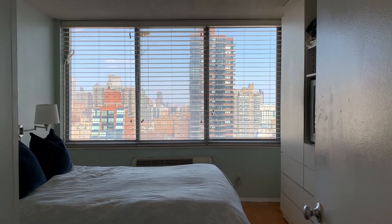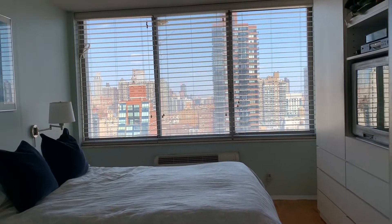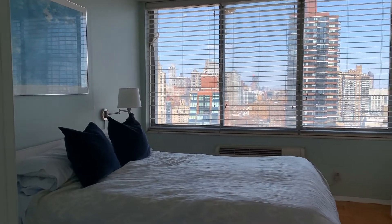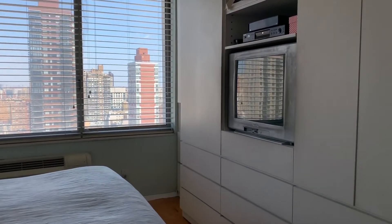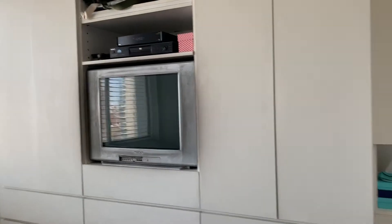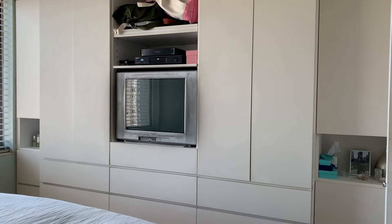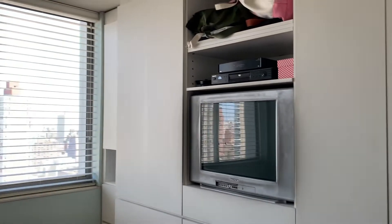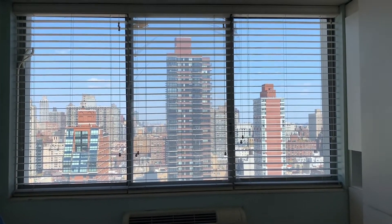It also faces north with unobstructive views and beautiful light all throughout the day. You can fit a queen or king-size bed in here. It has a small walk-in closet as well as a whole wall full of cabinetry with closets and drawers. Tons of storage. And this concludes the tour of 28A at the Fontaine.